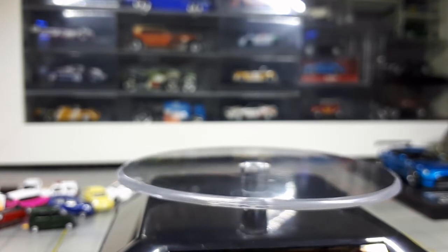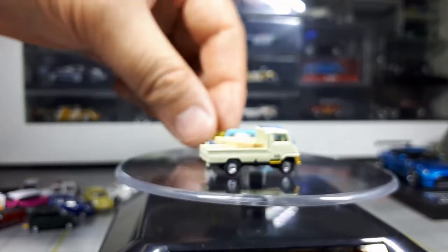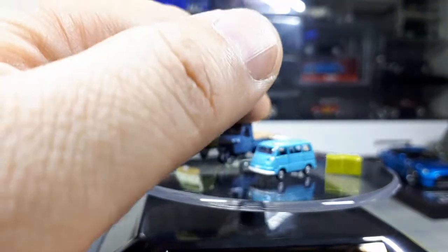Getting to some classic cars. I think most, if not all, of these are in the Tomica Limited Vintage line, which makes me believe they start with the larger vehicles and then shrink them down to make these tiny versions.